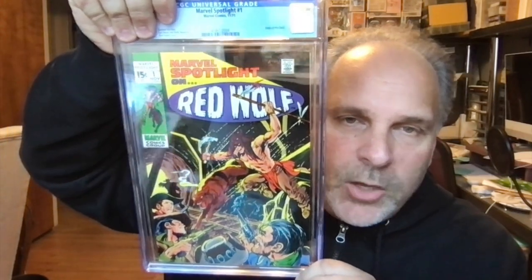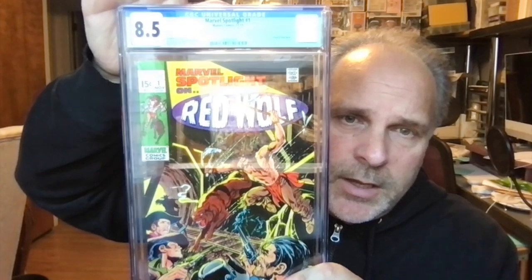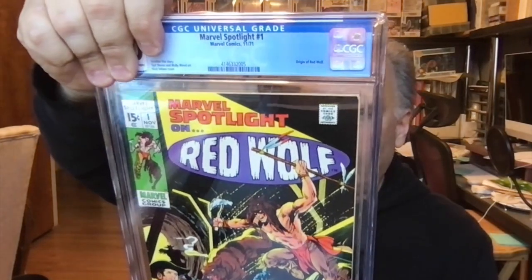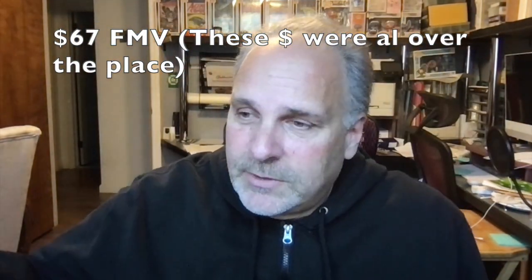This is Marvel Spotlight number one. I always thought there was nothing special about this book — who cares about Red Wolf? I don't know anything about Red Wolf. But apparently it's picking up some steam, so I guess I have to do a little research. Number one — grade is 8.5, that's really good. I have another one of these too. It still looks good — but the second one is a 6.